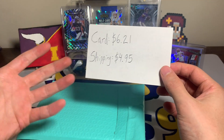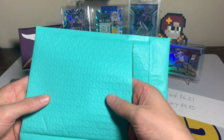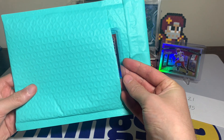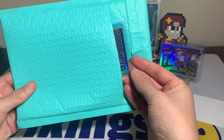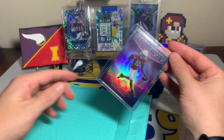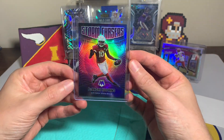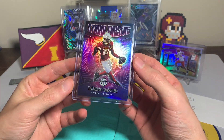It's a fairly inexpensive pickup, nothing super crazy, but I did not have one of these case hits yet. You can see right here it is a Storm Chaser — this is a case hit this year from Mosaic. It is a DeAndre Hopkins Storm Chasers Mosaic insert, a pretty cool looking card.